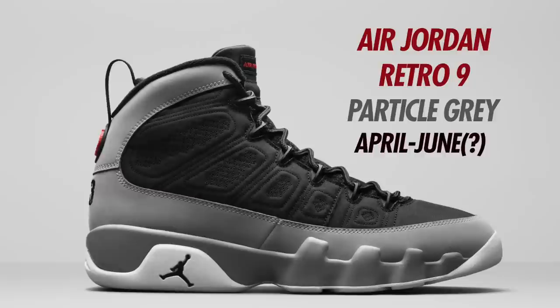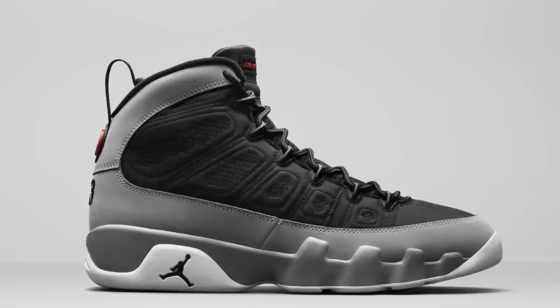The Air Jordan 9 Particle Gray currently has an April 2022 placeholder but no confirmed date — expected in January before getting pushed to April. The colorway is Black, University Red, Particle Gray, and White. This shoe features a quilted stitch textile upper with a new buck mud guard and a matte finish on the midsole. These will be releasing in men's and grade school sizing — stay tuned for more info.